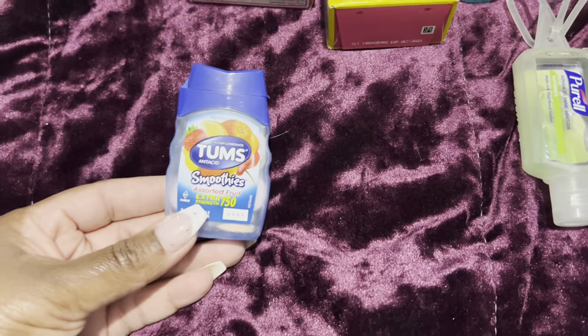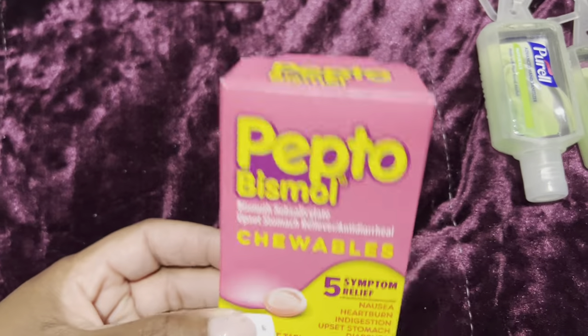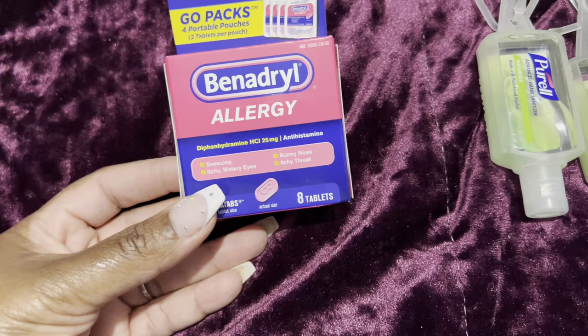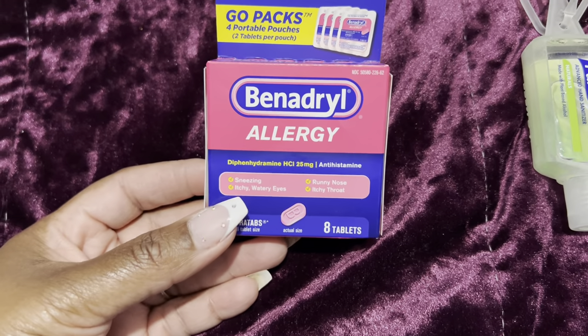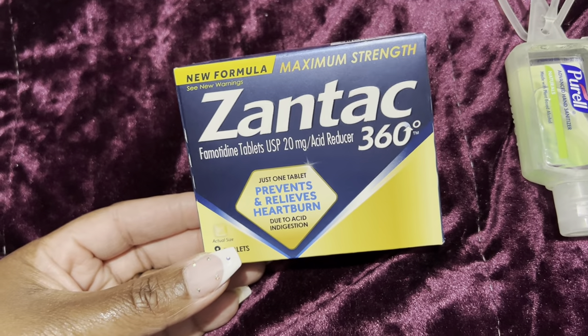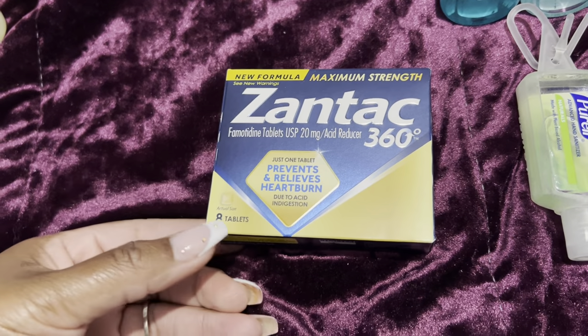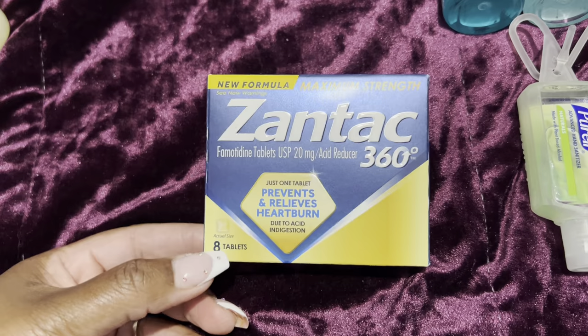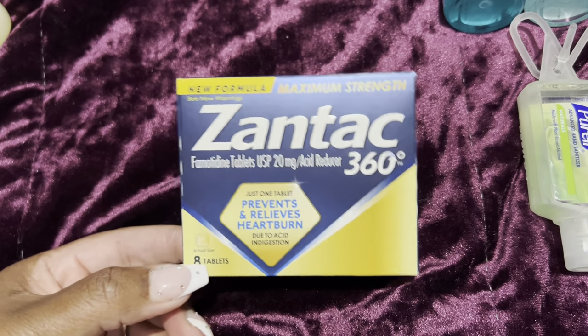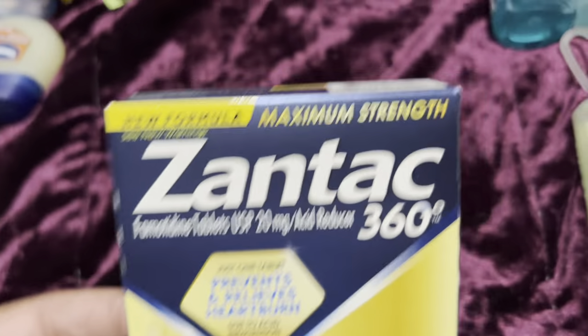With all those crazy foods you need some Tums, as well as Pepto-Bismol. I got some Benadryl packs — eight tablets — you never know if you may have a breakout. I also suffer from acid reflux really badly, so I picked up some Zantac. This works really well for me — one tablet and I'm good for the day, so just in case I have a flare-up on the boat, I'm covered.